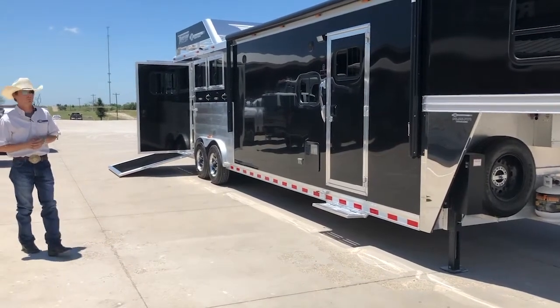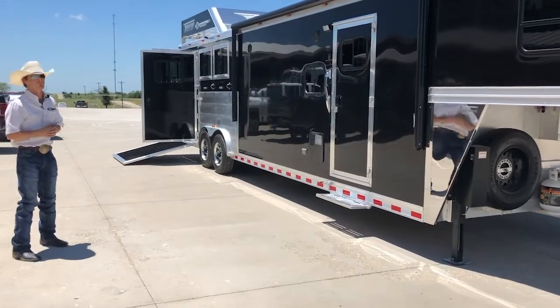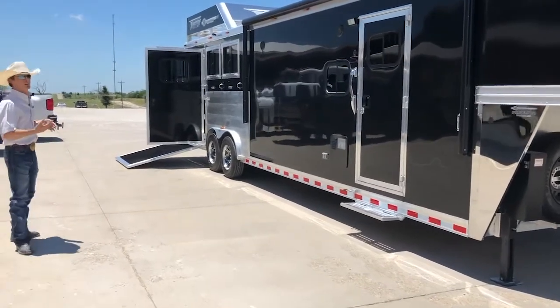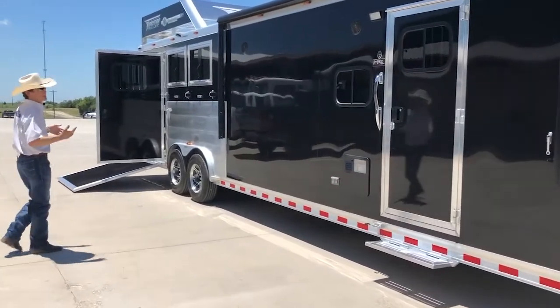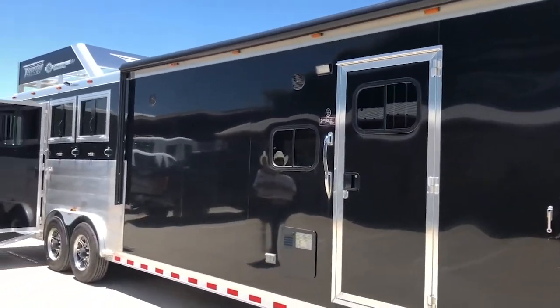This here is going to be a 13-2 Pro-Line XP by Outlaw, three horse side load. We'll take a look at some of the exterior features it has on it. You'll notice the black skin — it does have a power awning there over your living quarters area.